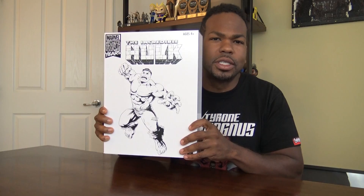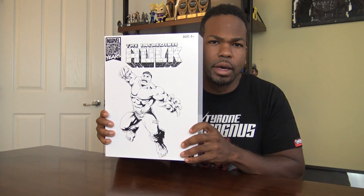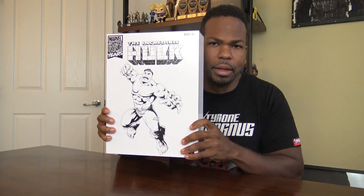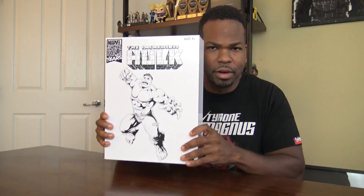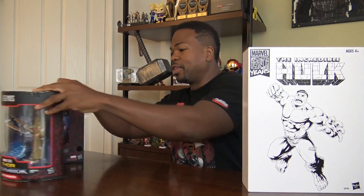Hasbro has sent me some samples of what will be premiering at San Diego Comic-Con. We have the six-inch Hulk figure as well as Thor Ragnarok's Grand Master and the Collector.